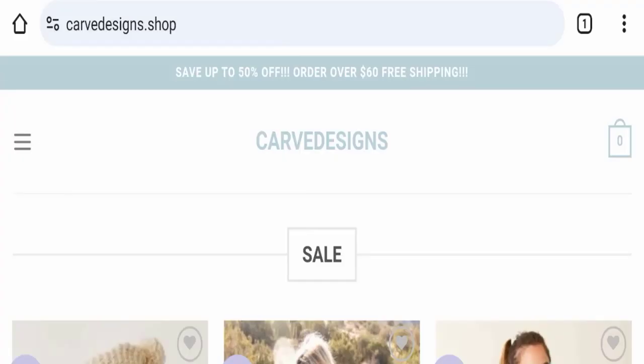Hello everyone and welcome back to my YouTube channel in Scam Advice. Today's video is about a Carve Designs review. We are going to provide you with an unbiased review in this video, so please stay connected with us. If you are going to buy any product from this website, please do watch this video.